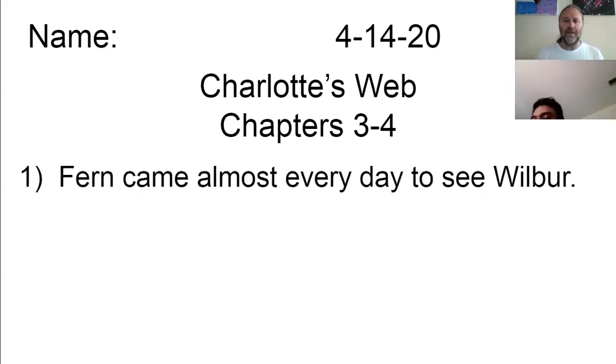So our first note is that Fern has come almost every day to see Wilbur. She would come visit him. She wasn't allowed to go in and play with him or take him out, but she did come and sit by his little gate and would talk to them. Go ahead and copy number one while I continue to read. One afternoon in June, when Wilbur was almost two months old, he wandered out into a small yard outside the barn. Fern had not arrived for her usual visit. Wilbur stood in the sun feeling lonely and bored. There's never anything to do around here, he thought.